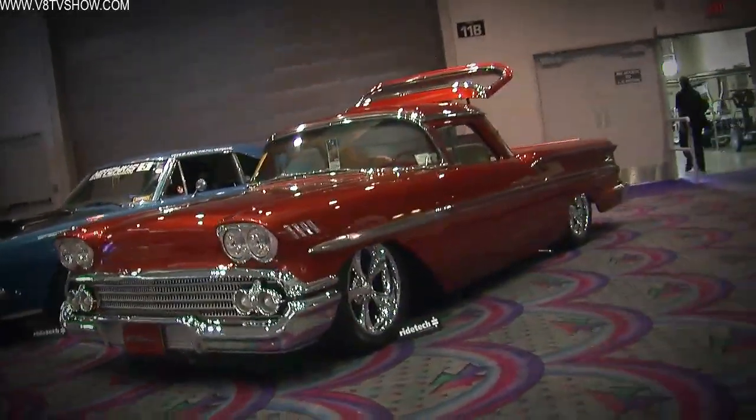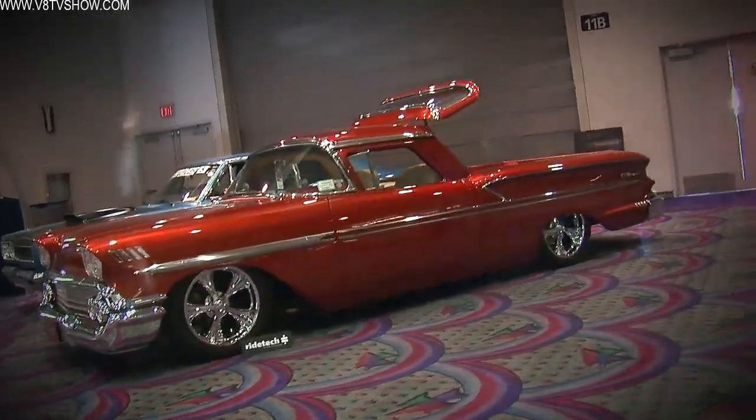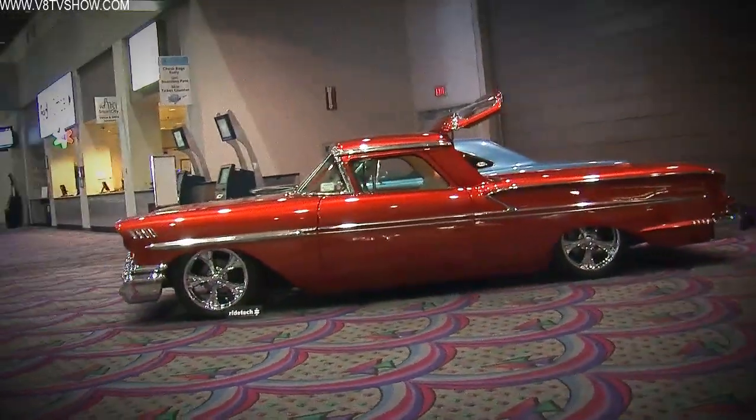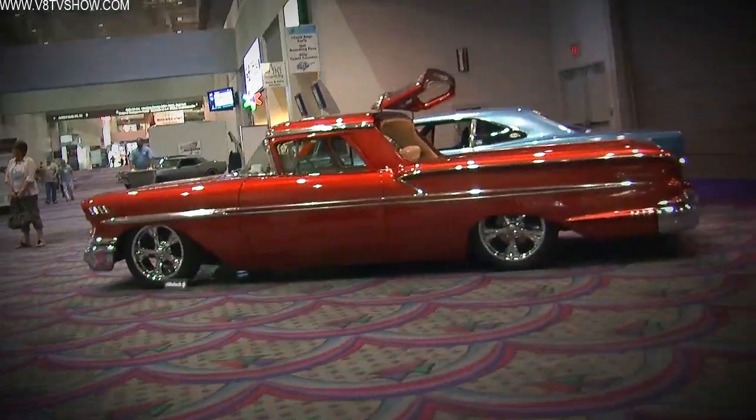All I had to do to enter was take a picture of the car, post it onto the Facebook at the SEMA site, write a description of the car and little things like that. And the car does run with Royal Purple in it — it runs pretty good.